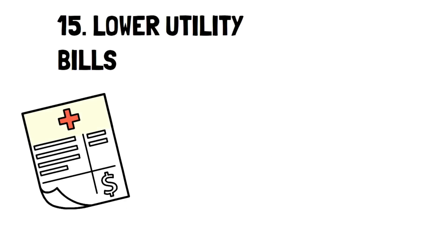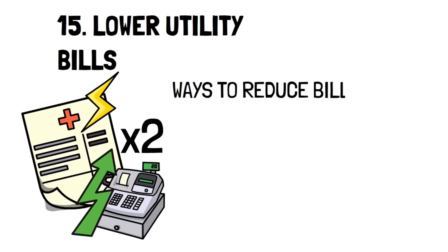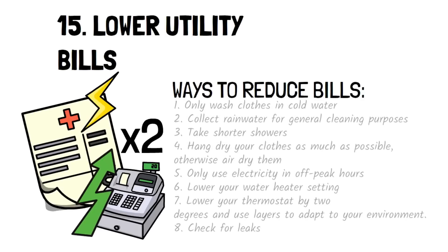Number 15: Lower utility bills. With the changes in the economy, utility bills are skyrocketing. In fact, my energy bill nearly doubled since I've had the house, which is absolutely insane. For some, this number may be too much to handle, so I'll give a quick list of ways you can reduce your utility bills.